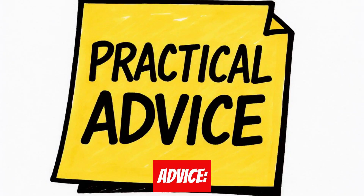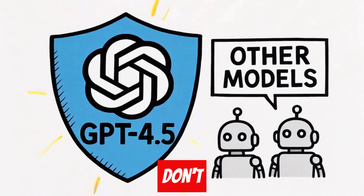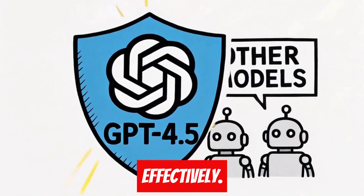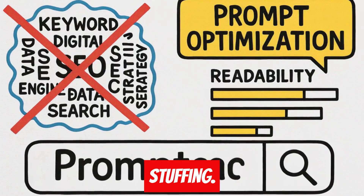Practical advice: always use GPT 4.5 specifically — other models don't bypass detection as effectively. Structure your prompts to emphasize readability and search intent over keyword stuffing.